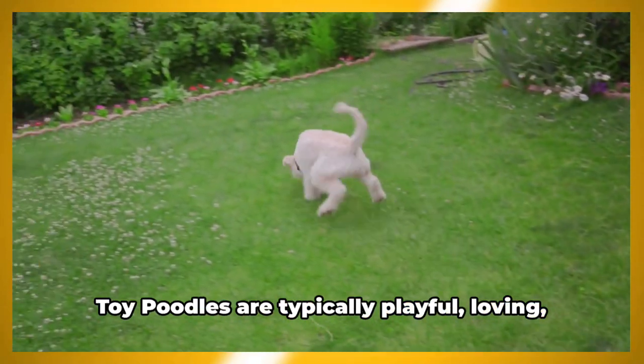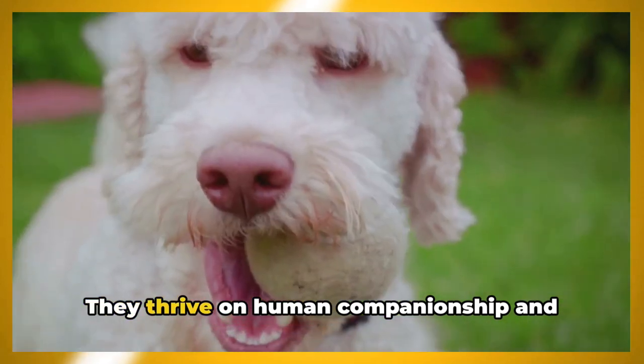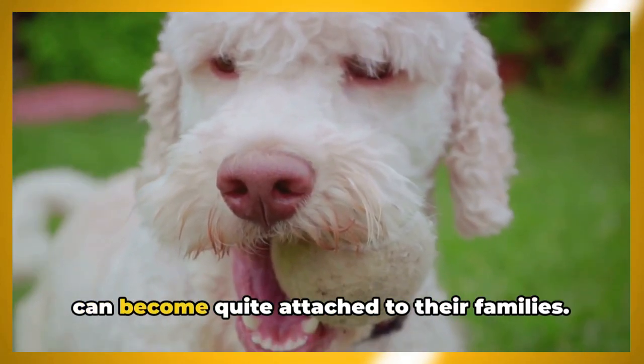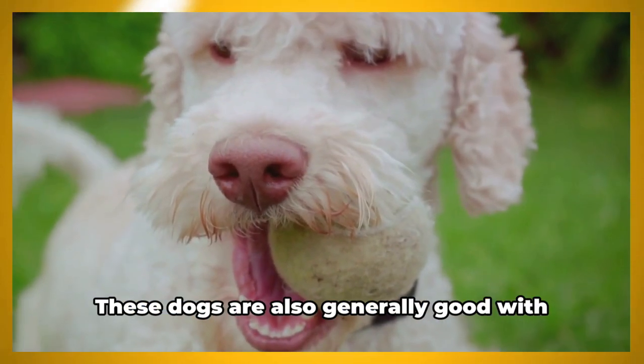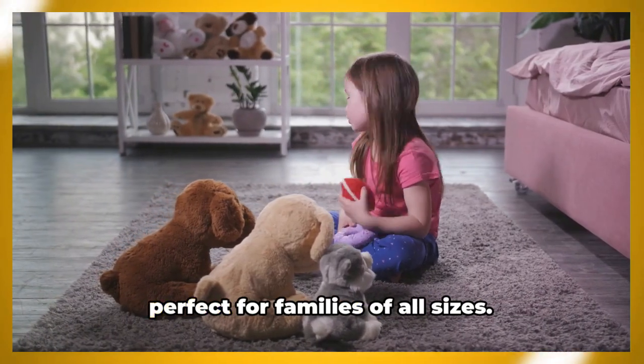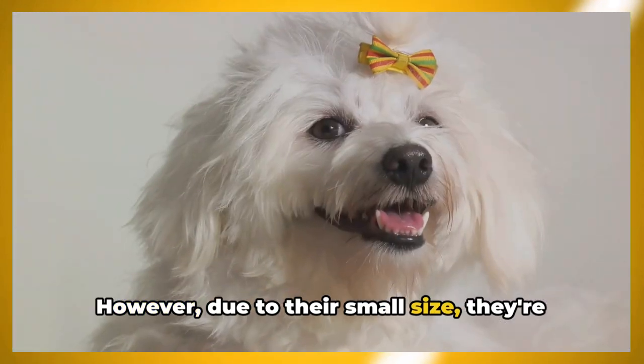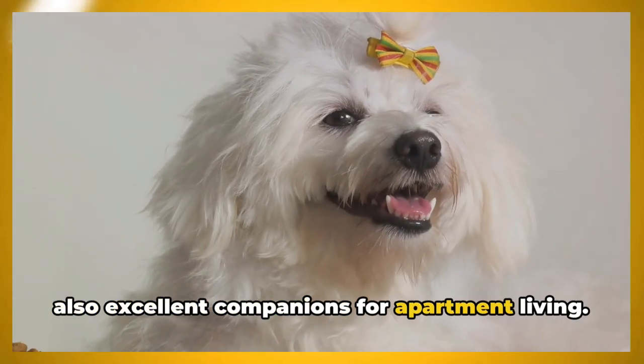Toy poodles are typically playful, loving, and loyal. They thrive on human companionship and can become quite attached to their families. These dogs are also generally good with children and other pets, making them perfect for families of all sizes. Due to their small size, they're also excellent companions for apartment living.